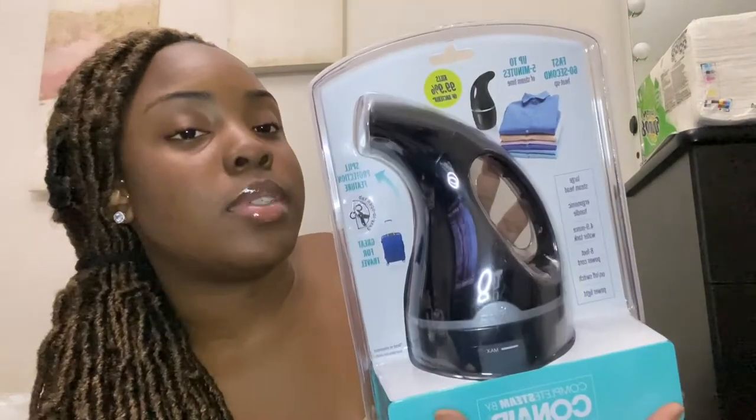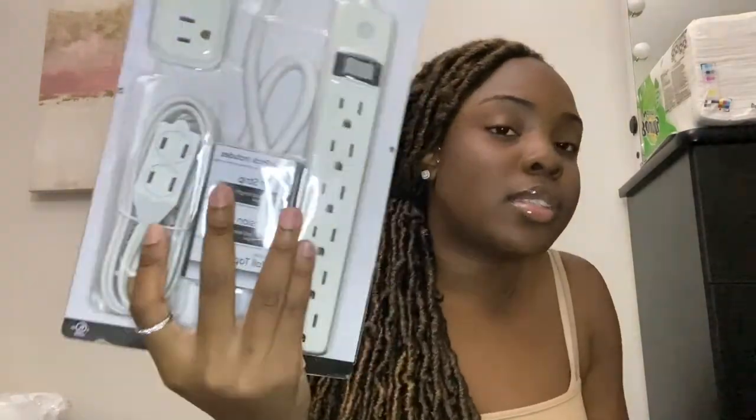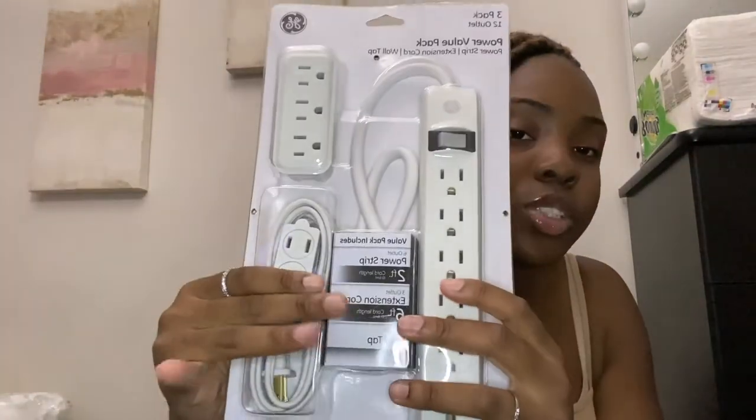I also got a small mirror from Target since I heard it's way easier to have one. I got a power strip extension cord, and I got some command color strips to hang all that wall art. I'm going to figure out where to hang everything. And I got this little Dash hot pot express.